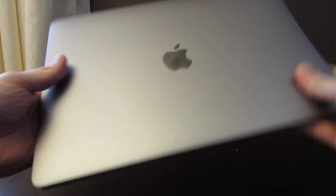Hey everyone! Just wanted to make a quick video to show how the new 13-inch MacBook Pro with Touch Bar handles gaming.